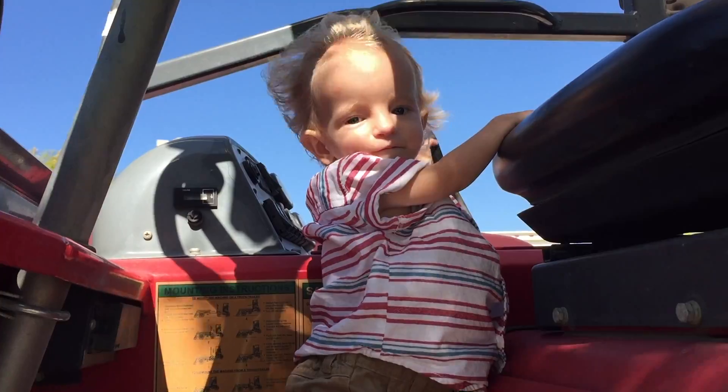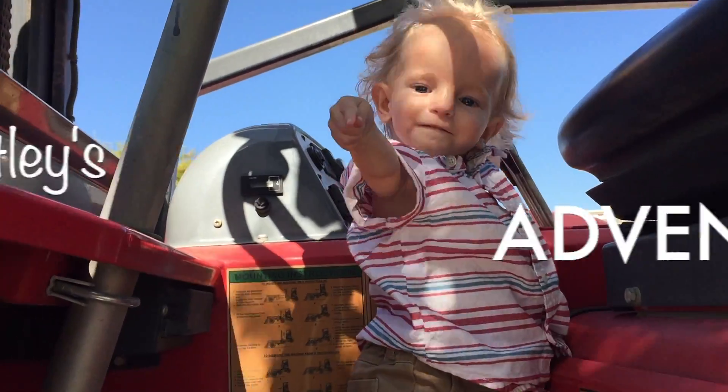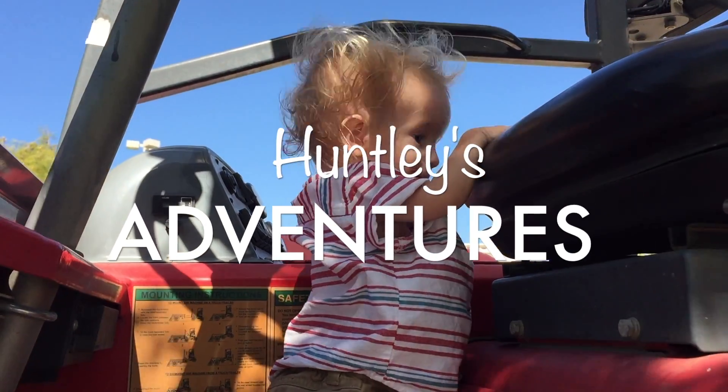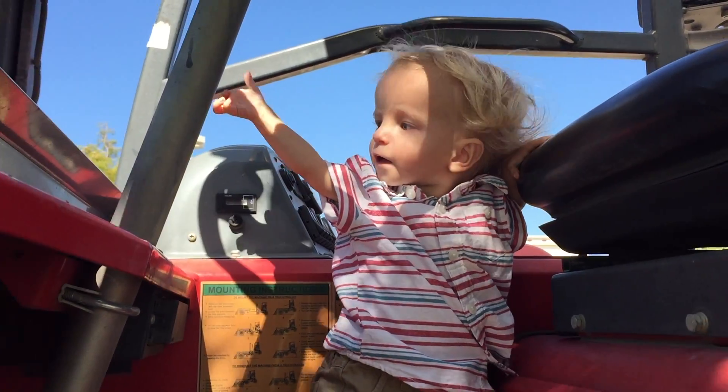This week on Huntley's Adventures, we're going to explore growth hormones, which is the most effective treatment for RSS and SGA kids. In this video, I'm going to go over the benefits of growth hormone therapy, including the newly published RSS consensus, and our adventure to get Huntley started.